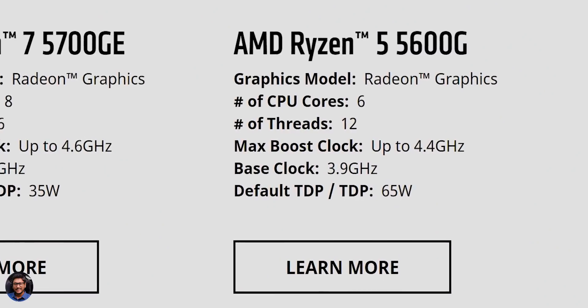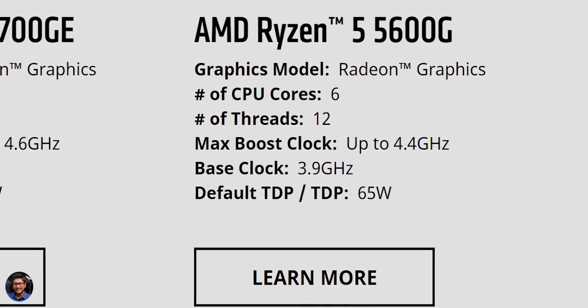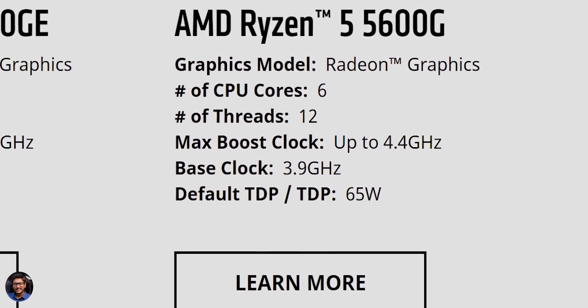Moving to the Ryzen 5 variant, the Ryzen 5 5600G comes with built-in Vega 7 graphics. This is a six-core, twelve-thread APU with a base clock frequency of 3.9 GHz and a max boost clock frequency of 4.4 GHz. This is the mid-tier APU.